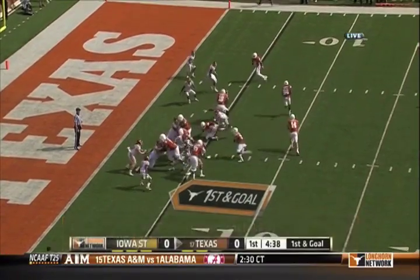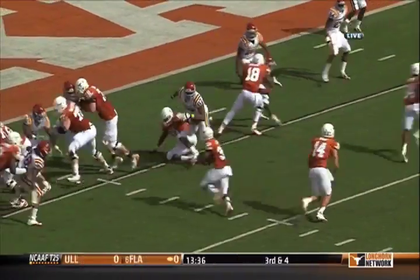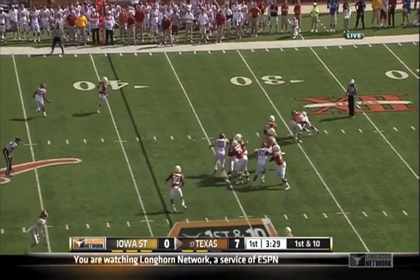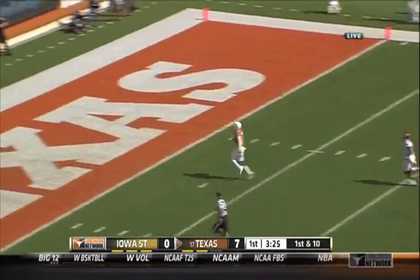Gray back in on first and goal. He'll get the carry up the middle. Touchdown. About the Broyles Award every year to the top assistant in college football. Ash after the play fake — wants it all, and it's magic.